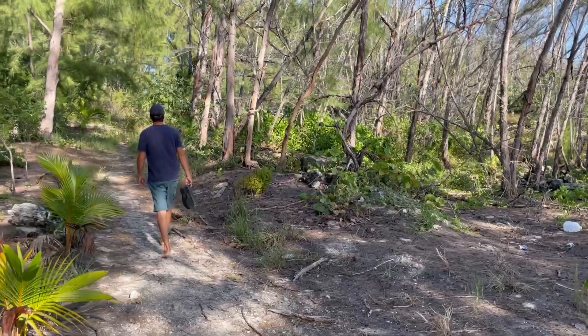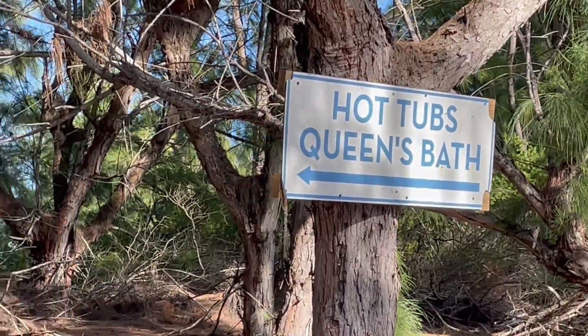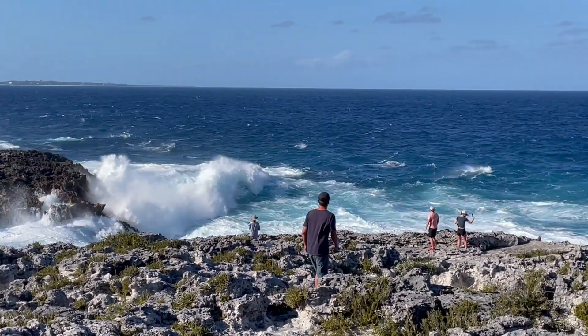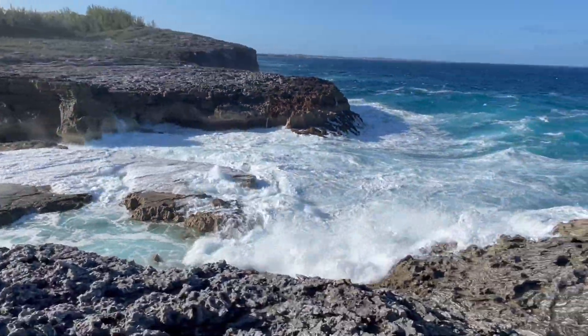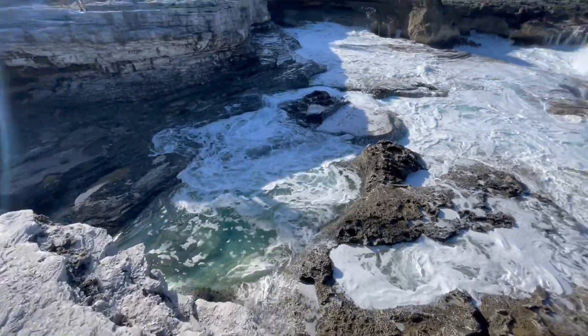We landed the dinghy and followed a little pathway up to the road, then walked over to the bridge. First a detour to check out the Queen's Bath on the other side of the island — to see how rough it is out there. The power of the ocean here is absolutely nuts. There's a cave on the other side too, so we walked over there. I think this is the Queen's Bath right in here — it's pretty protected inside, but just look at all that power.